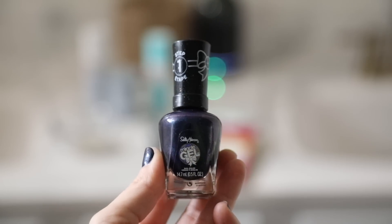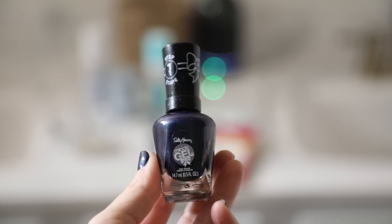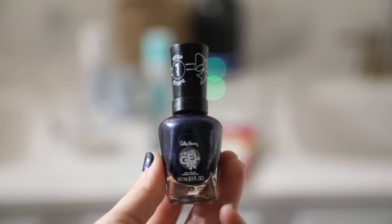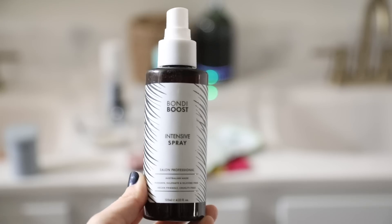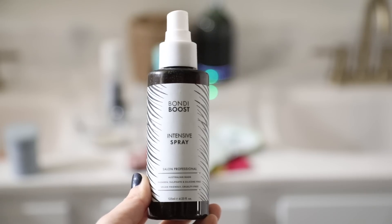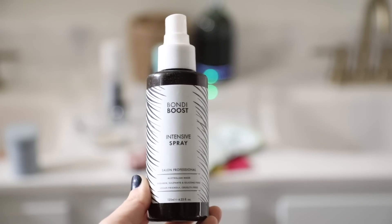I'm trying to grow my hair out again — I can never make up my mind with my hair. I got out of the shower and painted my nails while my hair was drying. I'm using a color called 'Under the Tree' by Sally Hansen.